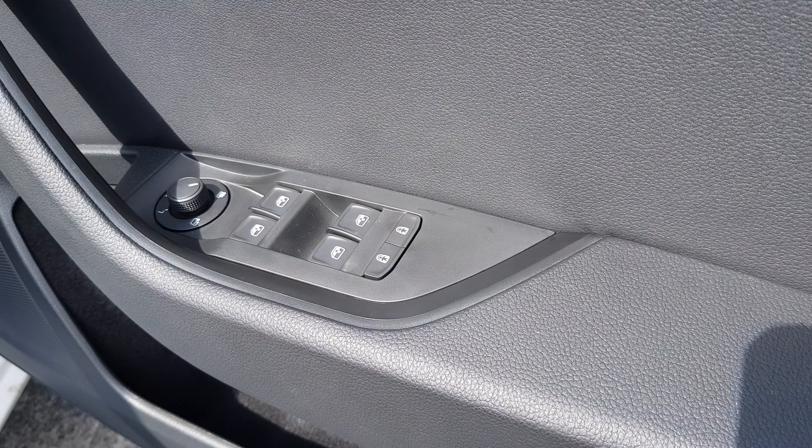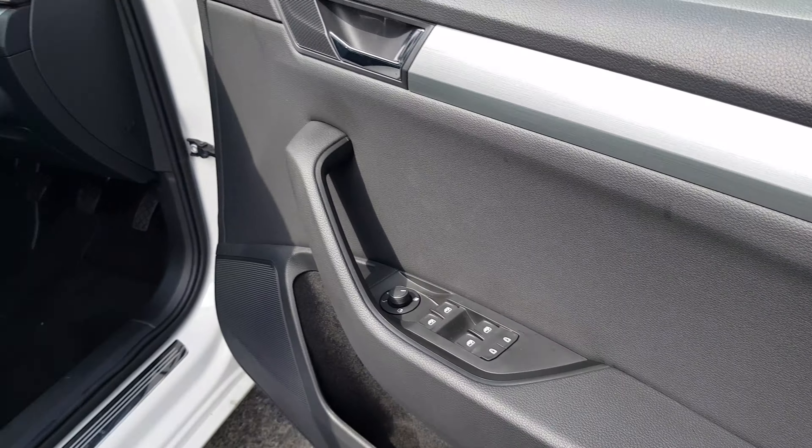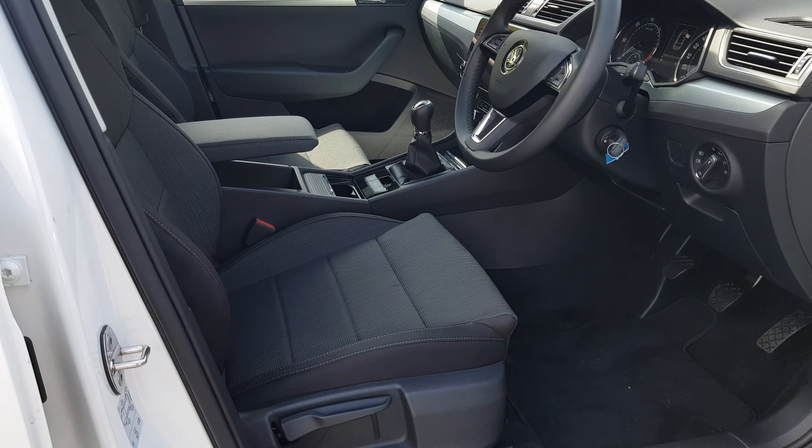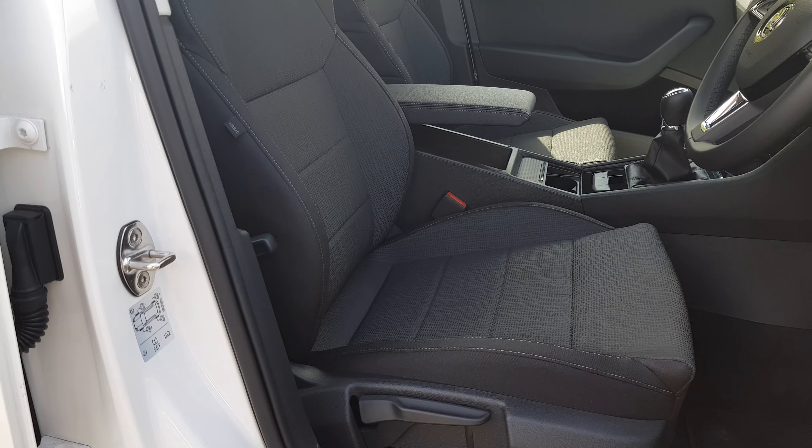Another smart feature on this car is we've got electronic rear child locks which are independent for each door. The front driver's seat is height adjustable and we also have lumbar support.